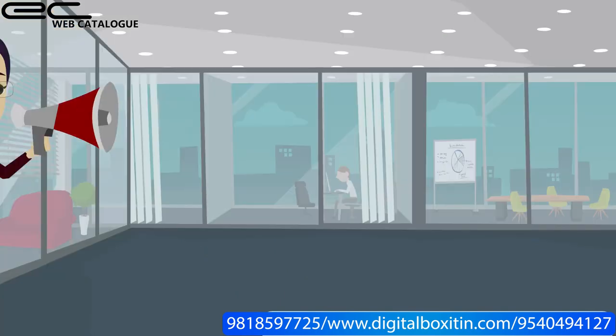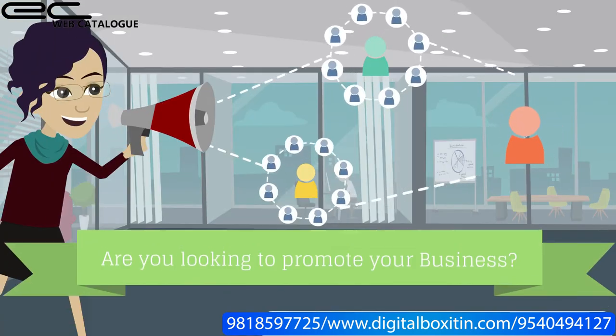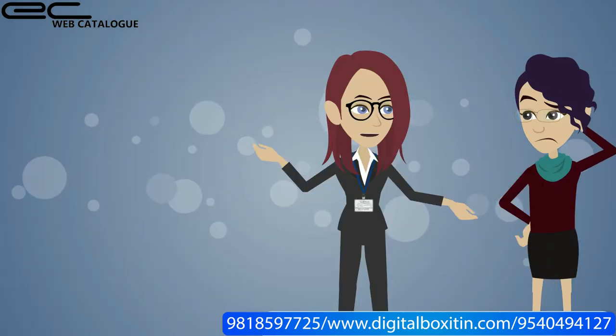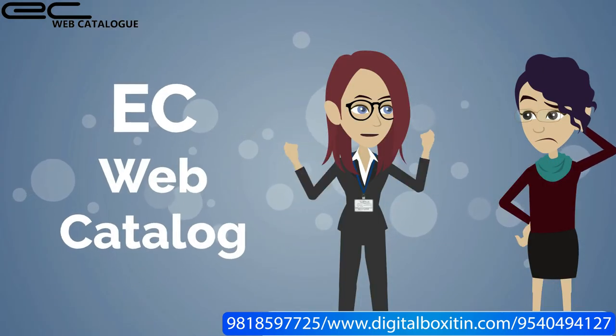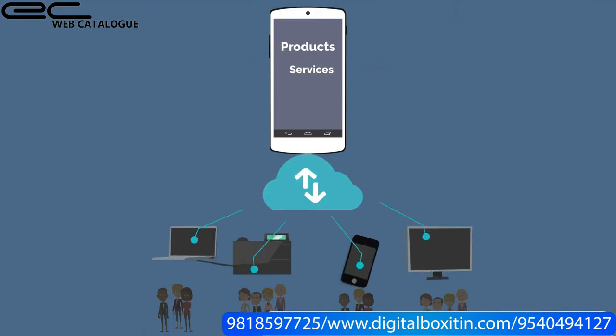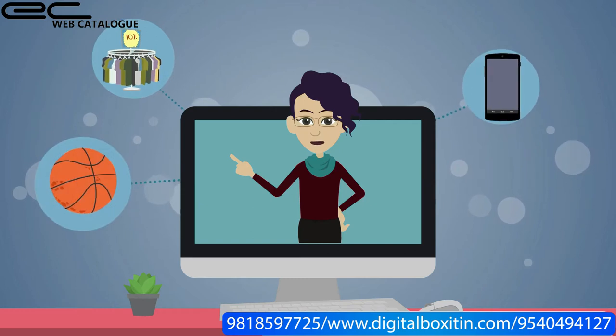Are you a business owner, or looking to promote your business, but you don't have a website? Don't be worried anymore, as we present to you EC Web Catalog, from where you can show your products and services to your customers, and get your business online and running.